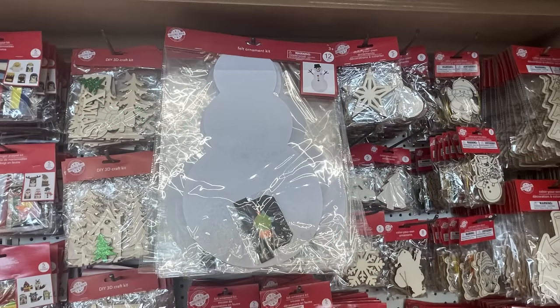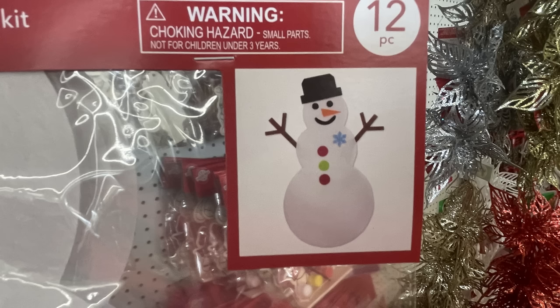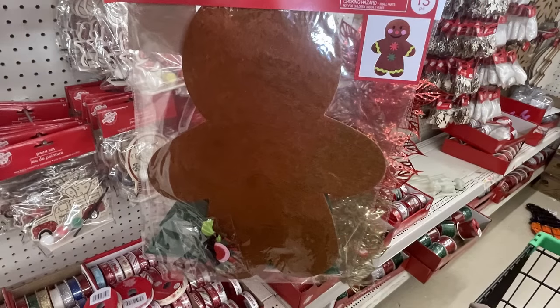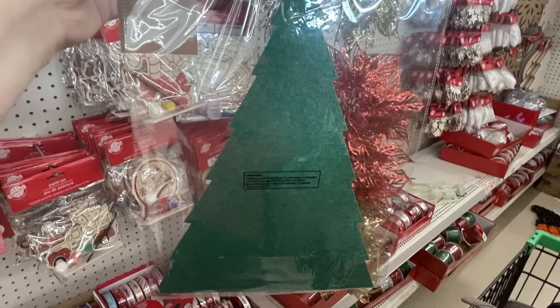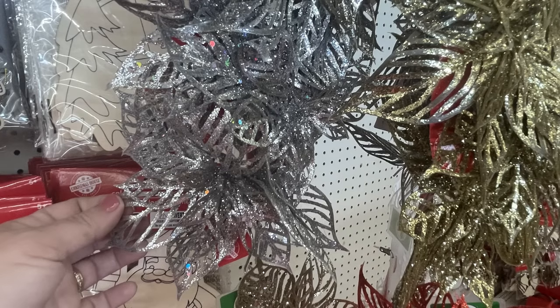The felt snowman kit to DIY — they also had all the pieces there to make it, I believe it's 12 pieces in all. They have the large gingerbread man craft kit with 13 pieces. And then they brought back the Christmas tree — that also has 13 pieces you can DIY. You get the large Christmas tree and all the pieces to decorate it. They have the clip-on poinsettias and glitter in red, gold, silver, and white.